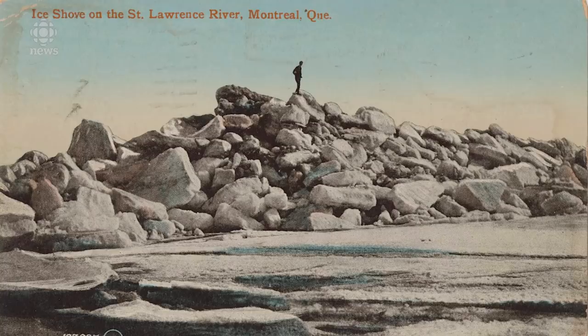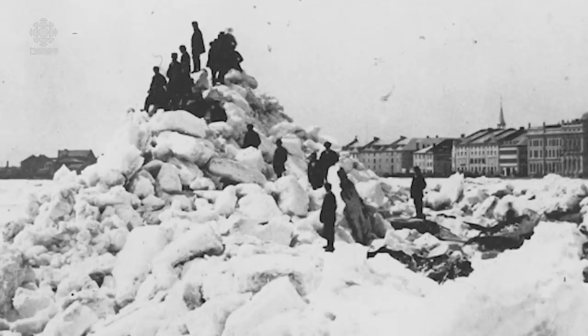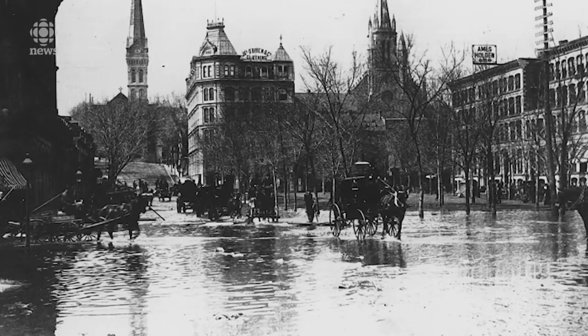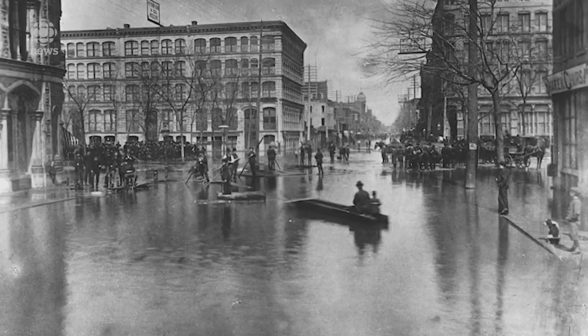In the late 19th century, these floods are getting more and more problematic — the ice shoves and the floods that come with them. In 1886, for example, the flood stretches all the way to Square Victoria and hits a lot of low-lying neighborhoods. So it's not just the port, it's all over. And the city is realizing it's got to do something.